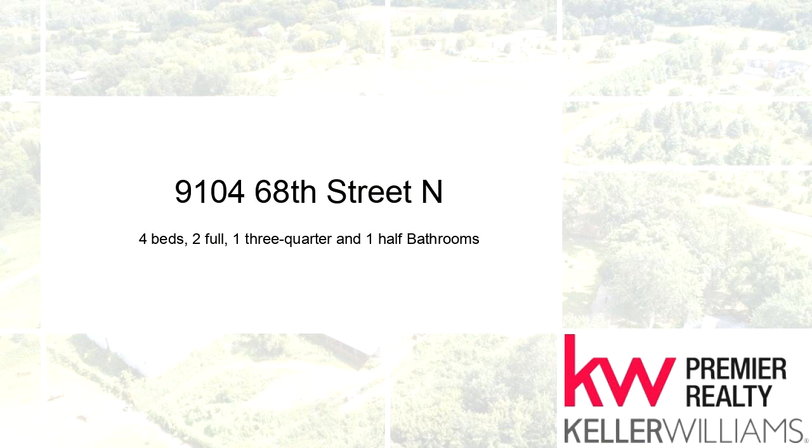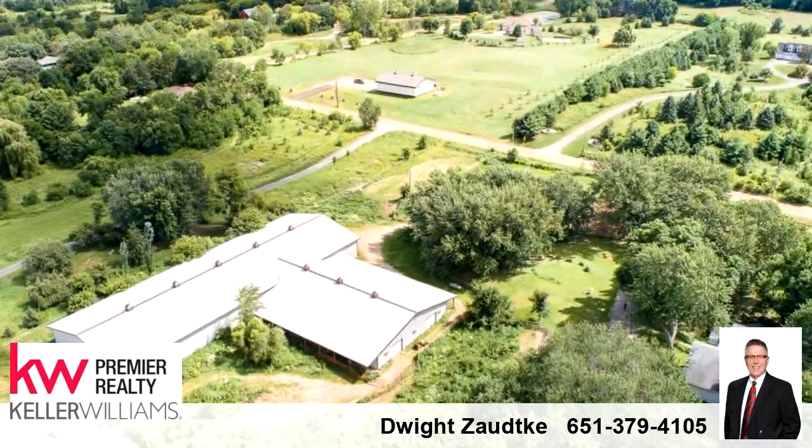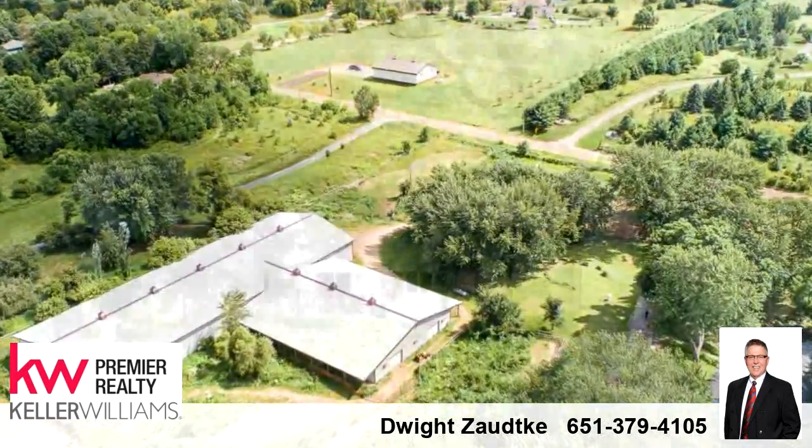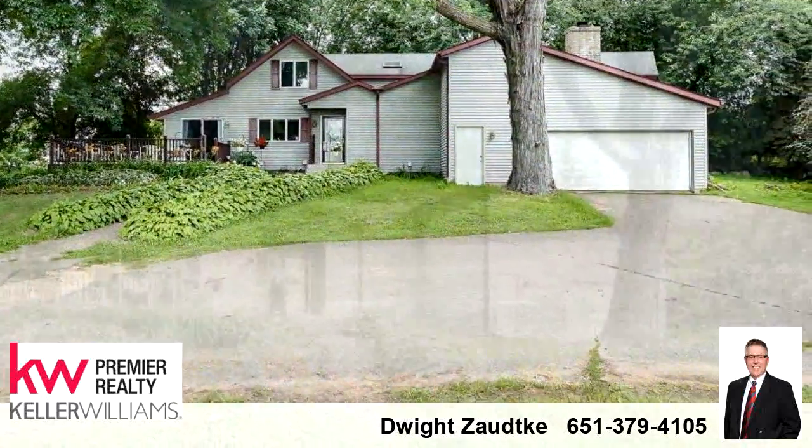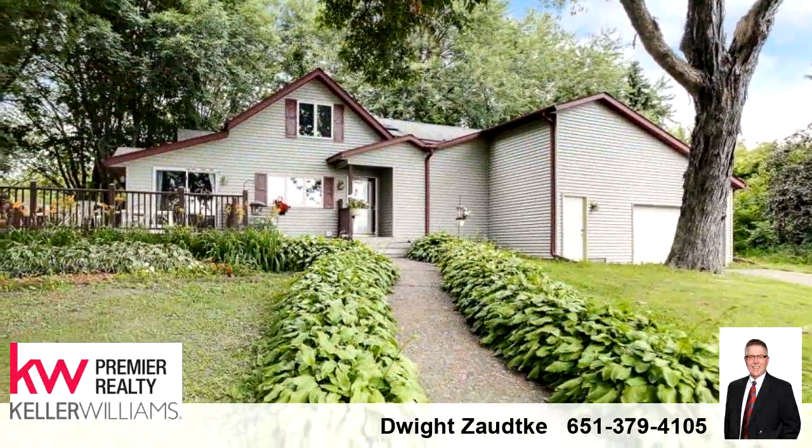Welcome. Please enjoy your tour. This beautiful home is 3,882 square feet. It features four bedrooms with two bathrooms, one half bathroom, and one three-quarter bathroom.